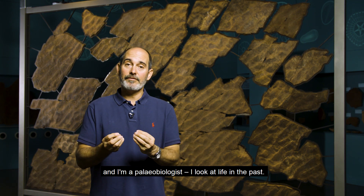Hi, my name is Diego Garcia Bellido. I'm a senior researcher here at the South Australia Museum and associate professor at the University of Adelaide, and I'm a paleobiologist. I look at life in the past.